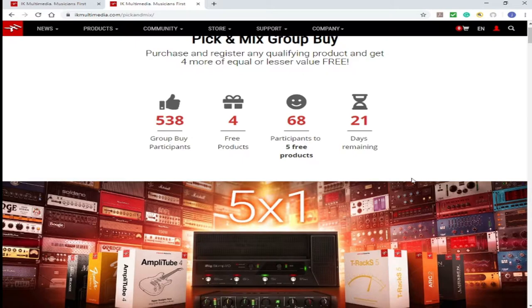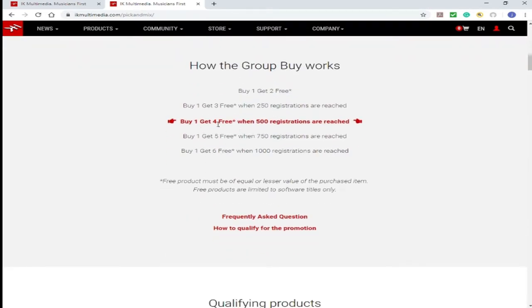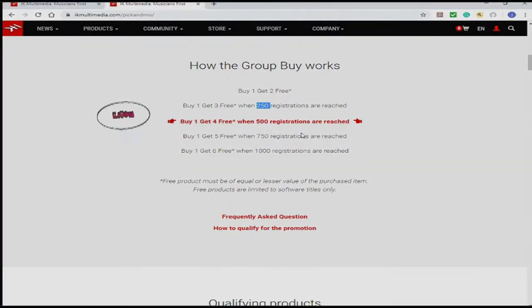So this is a great deal. Down here you have a list. Buy one, get four free when 500 registrations are reached. Buy one, get five free when 750 registrations are reached. So basically, every 250 registrations, one more product is free.